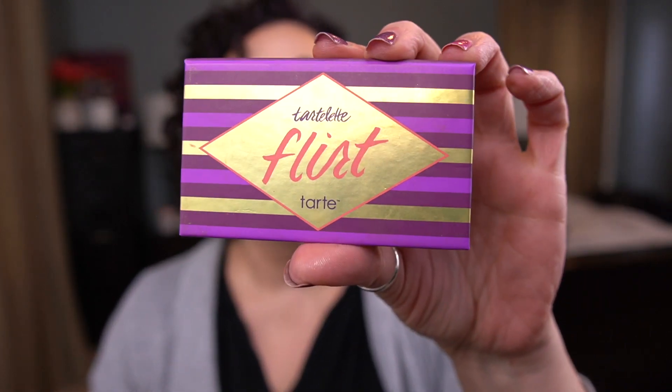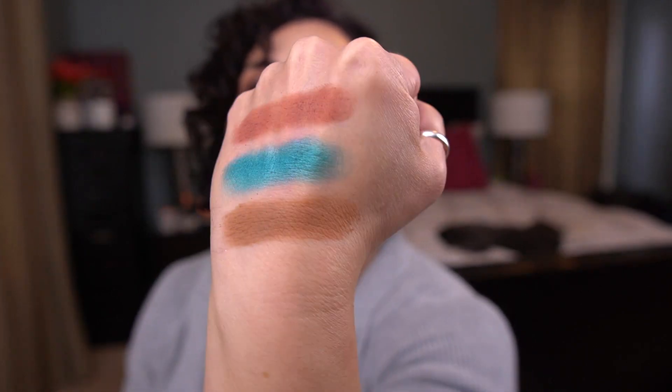The third palette where I chose the shade is the Tarte Tartlet Flirt Palette, and I'm working on the shade Playful. Tarte shadows take forever to hit pan in, so this is going to be in here a while. At least the Tarte imprint is gone — still working on that one.